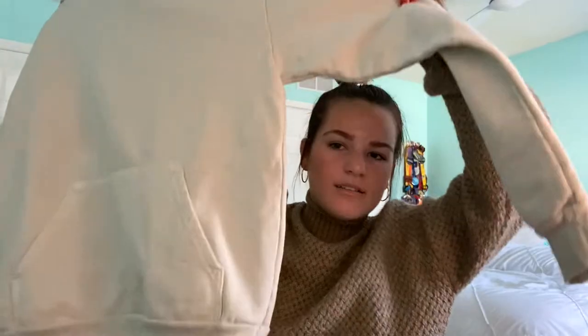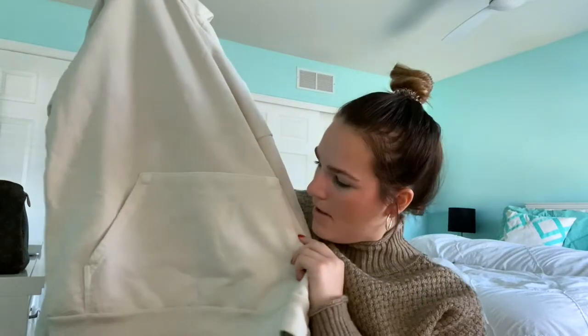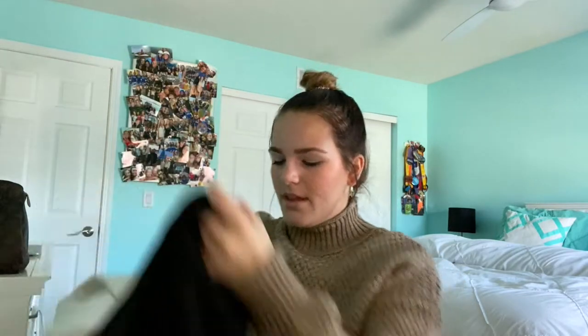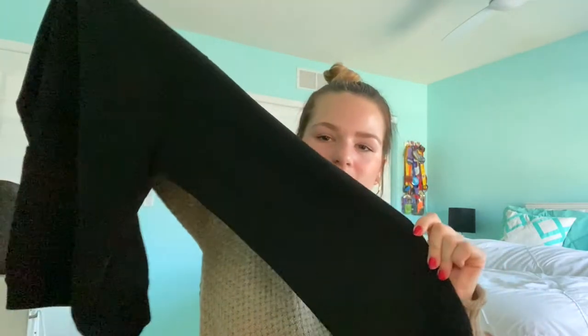And I got these sweatshirts from Talentless. I got one in the color bone — they're really good material and really heavy. I really like them and I plan to get joggers to match so I'll have a little set. And then I got a Talentless sweatshirt in black. It's really good quality; they're super cute and heavy, so it's good for winter.